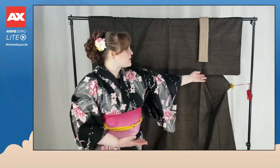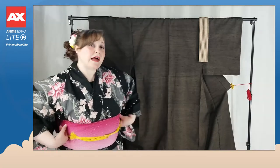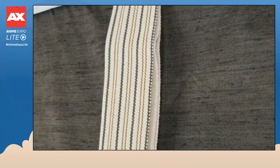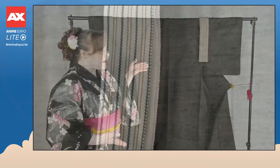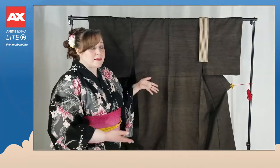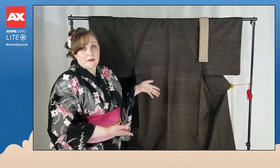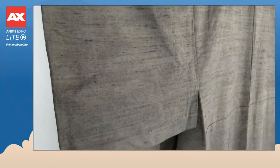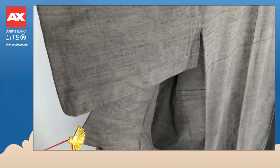Traditionally this is considered a men's kimono. We know this because the underarm is stitched closed and the obi is narrower. For traditionally women's kimono, the underarm is open and allows for a wider obi to sit higher on the body, while this obi would sit a little bit lower along the hip line. Another way we would know this is traditionally men's is because it is plain. The collar is a beautiful solid color from far away, but if you look close you'll see that the weave on this fabric is absolutely divine.